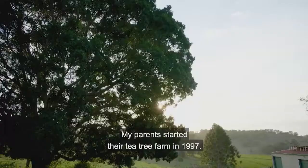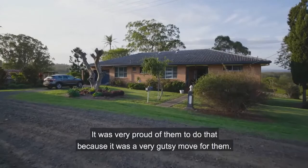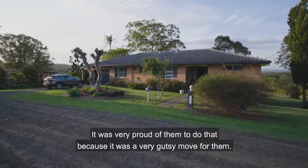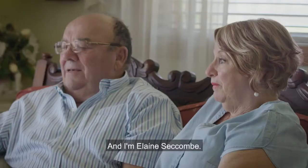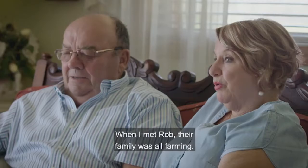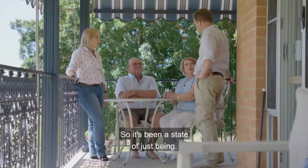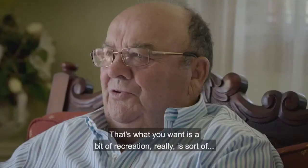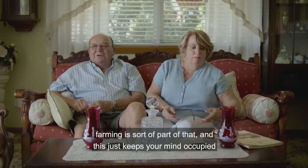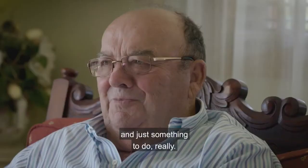My parents started their tea tree farm in 1997. I was very proud of them — it was a gutsy move, and although they'd always been in farming, they had not been in tea tree farming before. My name is Robert Seccombe, and I'm Elaine Seccombe. When I met Rob, his whole family was farming — his uncles, everybody. Dad's always been a farmer, as has his family. Farming is just a state of being — it keeps your mind occupied, it's something to do and be creative about.